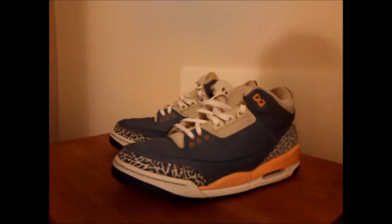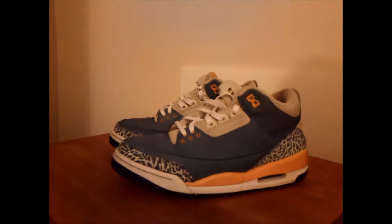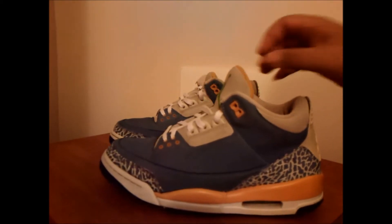What's up YouTube, this is Peaksneaks. Got a new pickup — but they're used, lightly used Jordan 3's. Do the right things, from Craigslist.